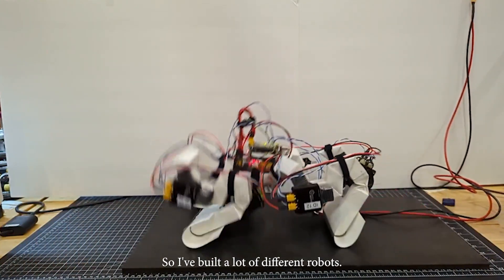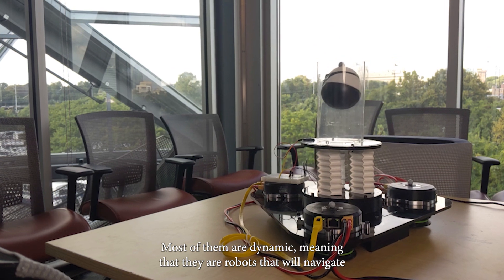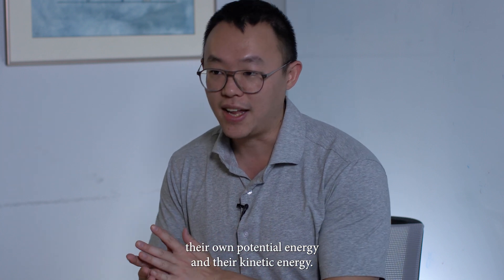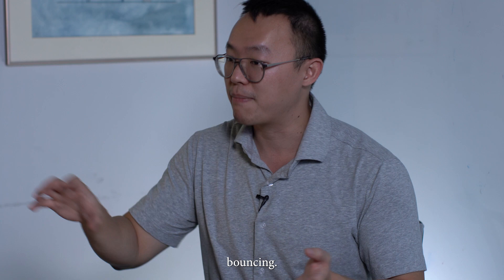I've built a lot of different robots. Most of them are dynamic, meaning that they are robots that will navigate their own potential energy and their kinetic energy. This is often seen in the form of hopping and bouncing.